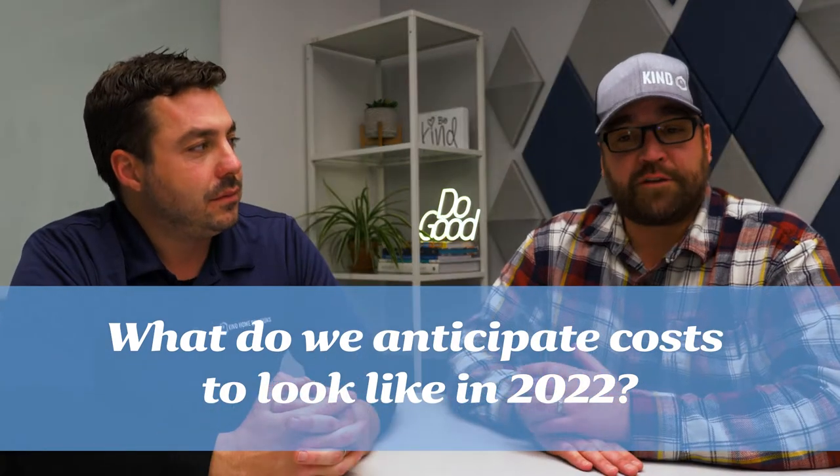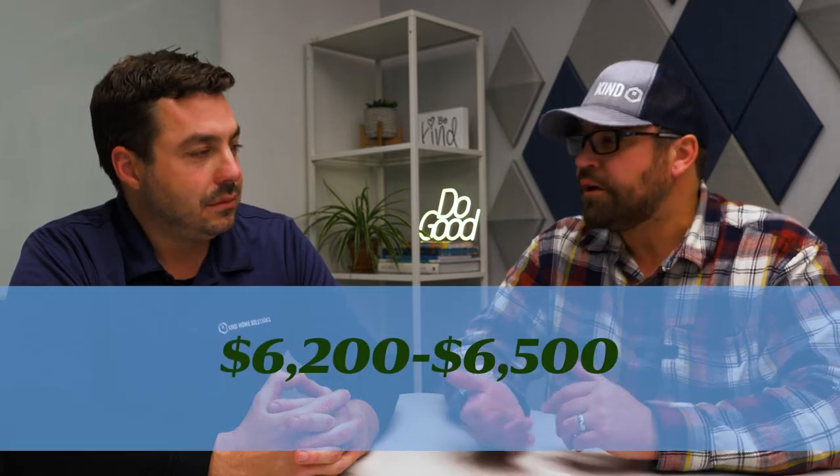What we're anticipating and forecasting for 2022 is we're going to be somewhere in that $6,200 to $6,500 average job size range. We're pretty early into 2022 right now, so the price increases from last year added up. We have another one coming into this year, and that's what we're forecasting. We can really foresee that that's about where it's going to be.